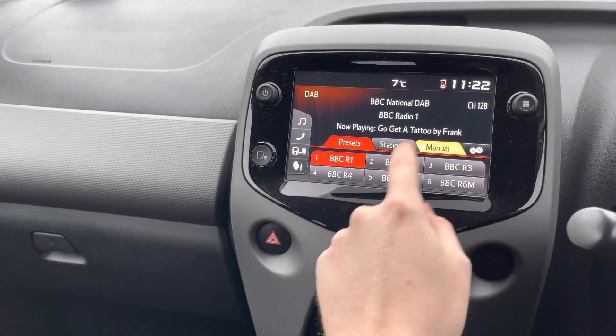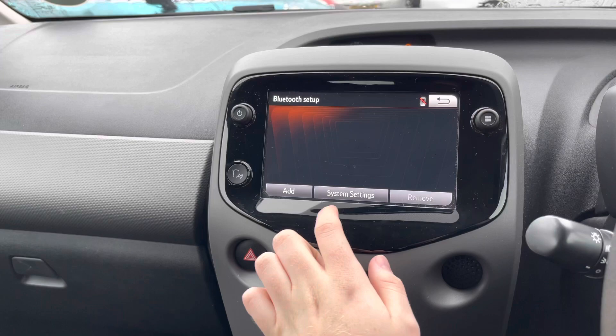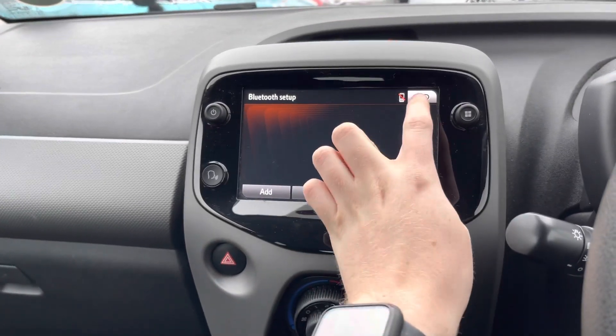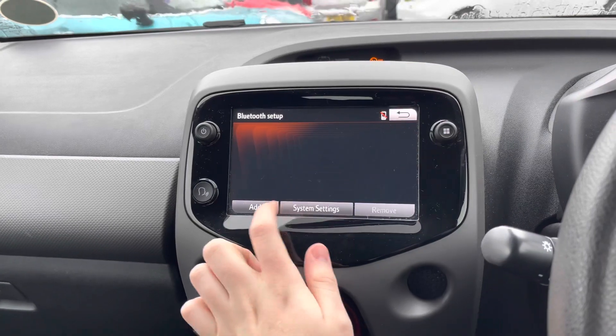You have your touchscreen infotainment system, where you can access DAB, FM and AM radio, allowing you to easily find and tune your favourite stations. You can also connect your own audio source via USB and auxiliary input, along with Bluetooth, allowing you to safely make hands-free phone calls while on the go.